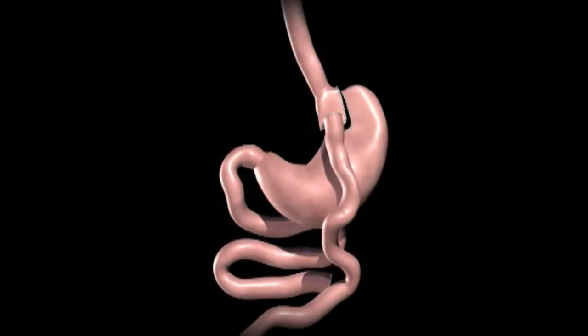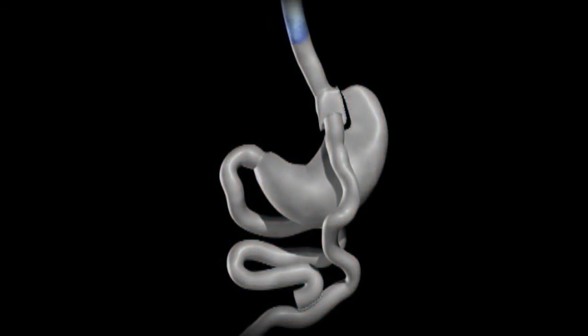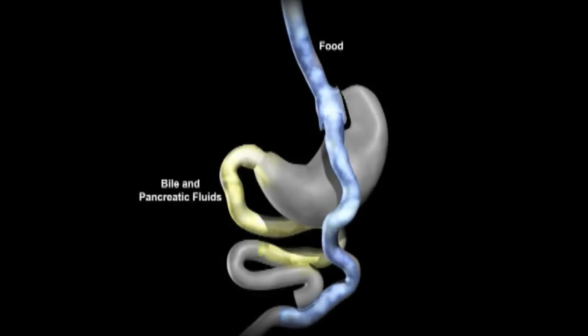Bypassing a portion of the small intestine decreases the absorption of calories and nutrients. The upper portion of the small intestine is reconnected to the lower portion of the intestine. The bile and pancreatic fluids from the liver and pancreas allow food to be completely digested.